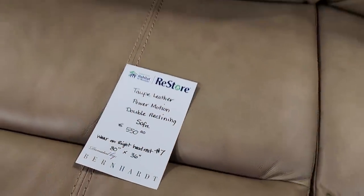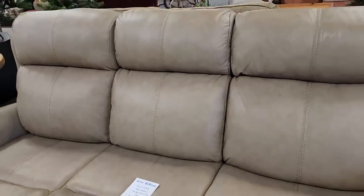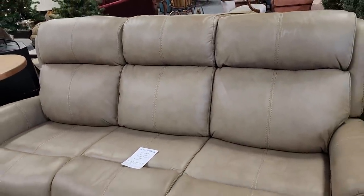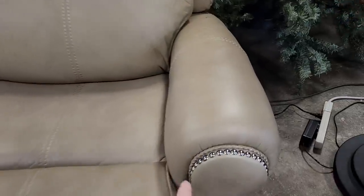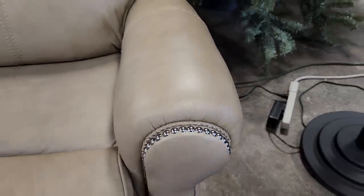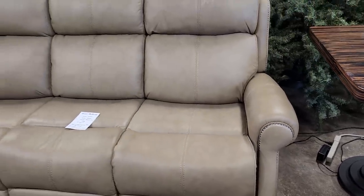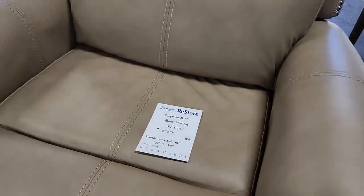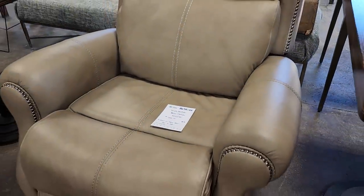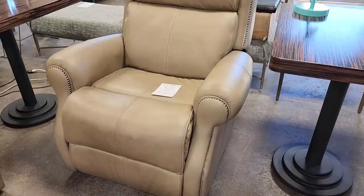So they have this leather PowerMotion double reclining sofa for a little over $500. I love the color and this is the softest leather. You should look these up online — they're by Bernhardt Furniture. Look at that nail head trim. These go for way more money online. And they have the PowerMotion recliner that matches it for $350 — I actually sat in it and it is so soft and comfortable.